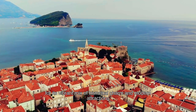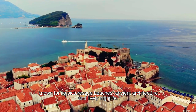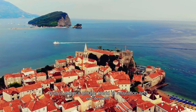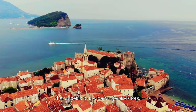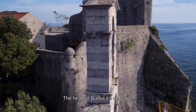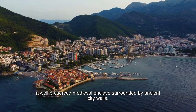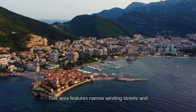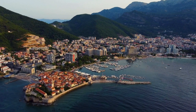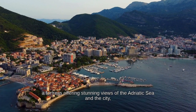Budva, a coastal gem on Montenegro's Adriatic Sea, is renowned for its vibrant mix of historical charm and modern attractions. Known for its picturesque beaches, ancient architecture, and lively nightlife, Budva offers a unique blend of relaxation and excitement. The heart of Budva is its old town — a well-preserved medieval enclave surrounded by ancient city walls, featuring narrow winding streets and charming squares filled with historic buildings.